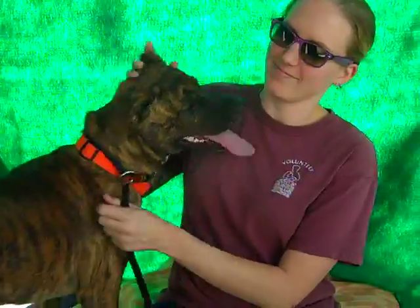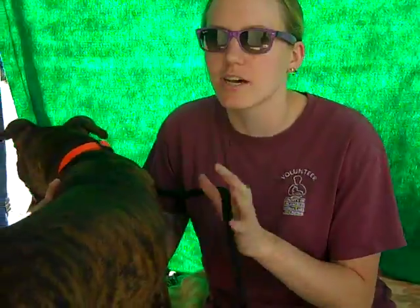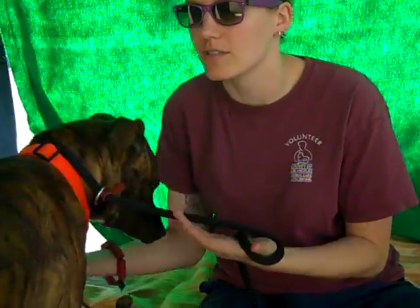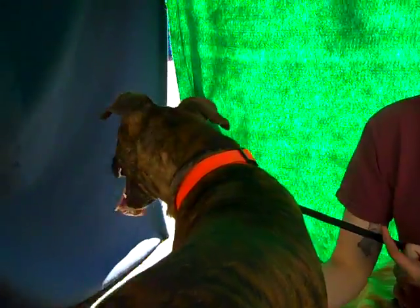Is there anything else you'd like to say about Sarge? I know he's been a favorite of yours today. He's a great boy, he's been really easy to handle. Like you had said a minute ago, he's sort of like a medium-large sized dog, kind of in the middle, but for his size he's very easy to handle. He doesn't pull or anything on the leash.